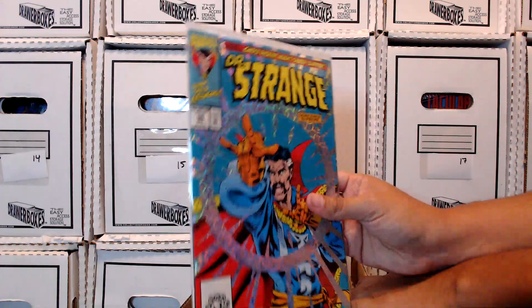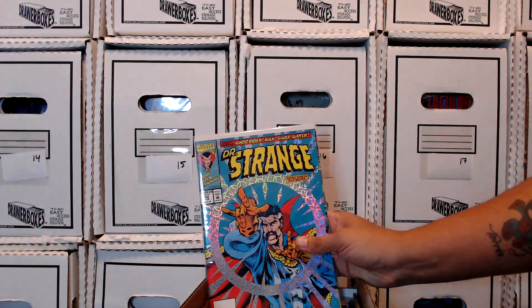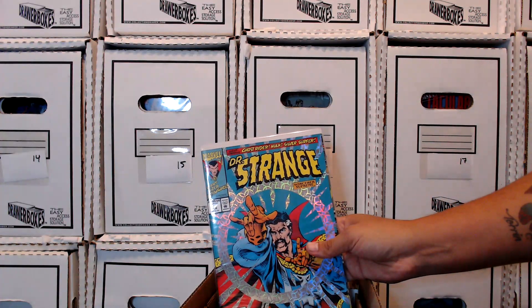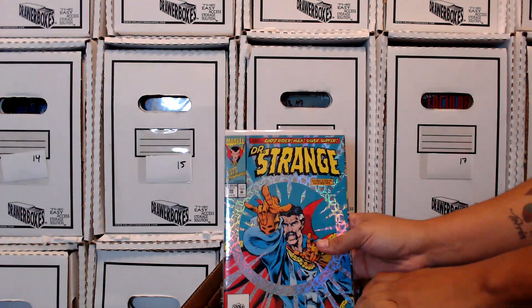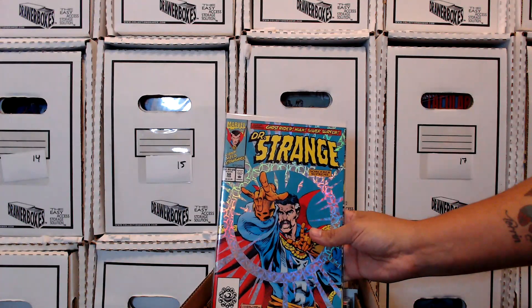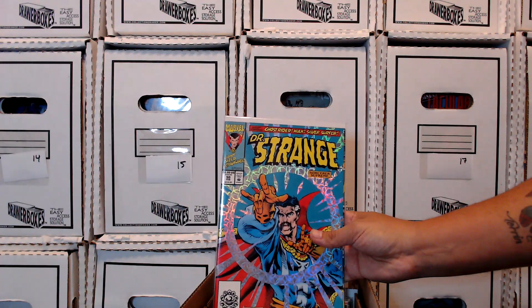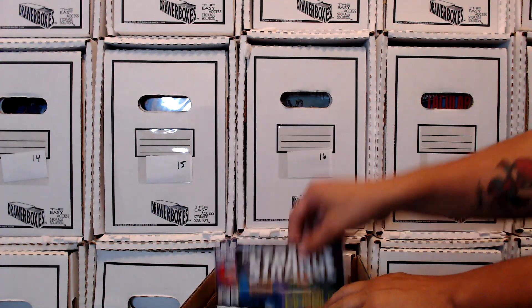I think this is an early Secret Defenders thing going on here. I need to look at this issue again because I remember there was an issue where the Silver Surfer had a run-in with the Hulk — the Hulk was in full rage — and the Surfer was standing on his surfboard when the Hulk turns around and punches him full force in the chest, and the Surfer just stood there. Didn't flinch, didn't move. Gotta find that book.